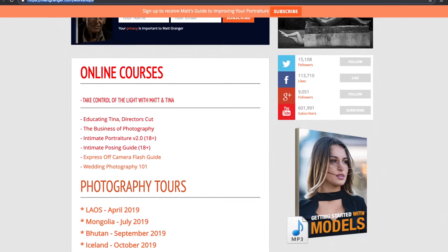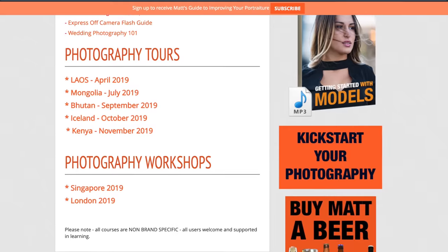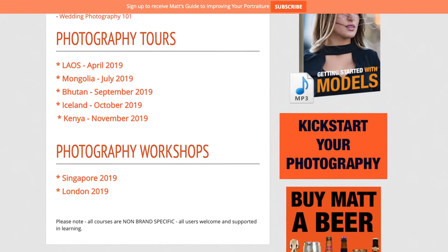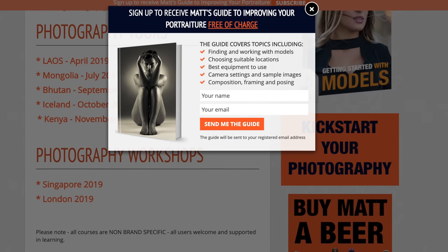I'm starting my Japan tour tonight. Next one is Laos, then I'm off to Mongolia, Bhutan, Iceland, and Southern Africa. I would love to see you. I'll also be in London and some places just for some weekend workshops as well.